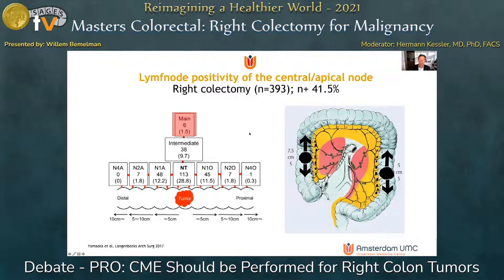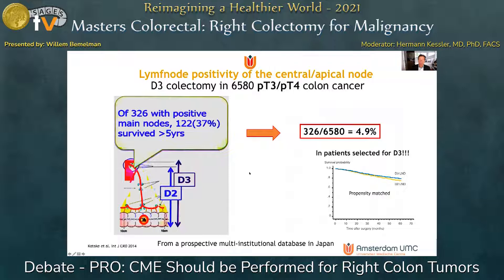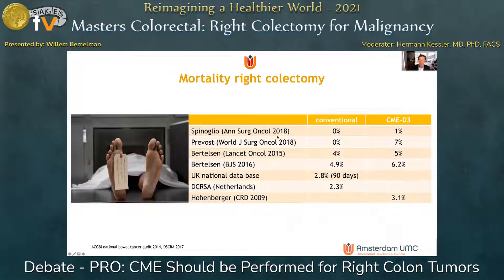How often do we see positivity of D3 lymph nodes? A study from Japan shows up to 30% positive D1s, up to 10% positive D2s, and only 1.5% positivity in D3 nodes. Subdividing by T-stage, even in the highest D-stage only 3.7% had positive central lymph nodes. This has been confirmed by a larger Japanese study with only pT3 and pT4 tumors having D3 colectomy, where only 5% of patients had central lymph node positivity — a relatively low incidence.